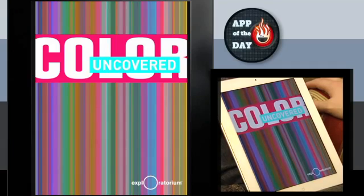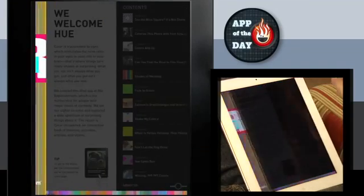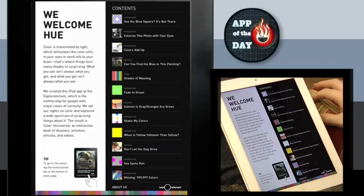It's very, very ambiguous. It's also made by the Exploratorium. It's a museum of sorts in San Francisco — a science museum. They have tons of cool science exhibits, but now they have apps.